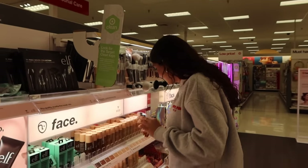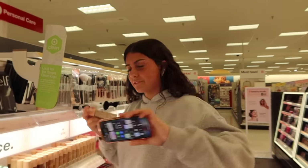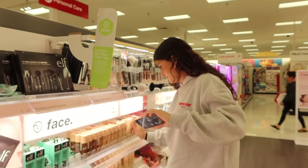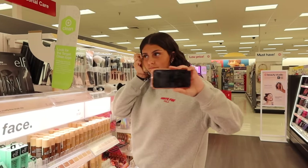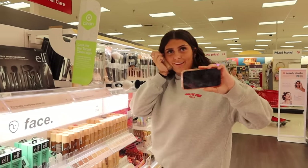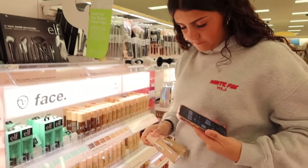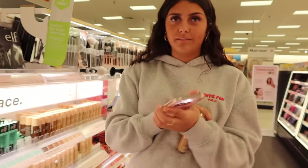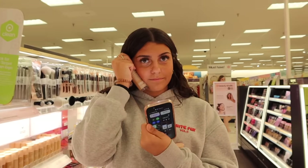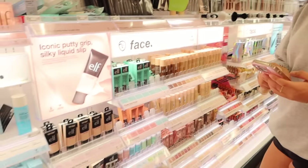Ellie's trying to shade-match the ELF Halo Glow. That one might be too light — probably try the one next to it. It's a bit dark too. She'd rather go darker than lighter so she doesn't look pale. That one's the best option. And yes, makeup counts as self-care — it makes us feel good about ourselves!